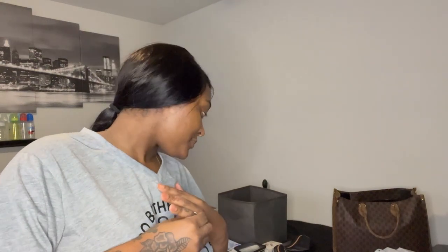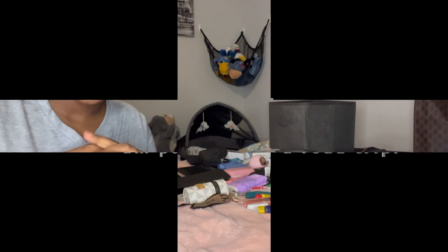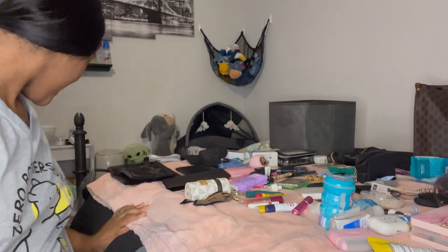Hey everyone, welcome back to my channel. We're finally doing the pack my purse with me video. I have a lot of things spread out on my bed. I've been trying to semi get things together so this video wouldn't be too long, but we're going to play a game of Tetris. Before I start putting things into individual baggies, I'm going to lay things out and see what route I want to take.